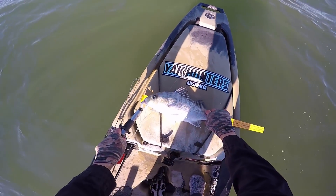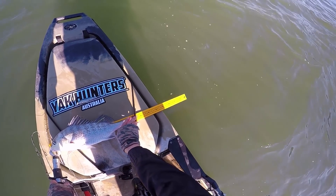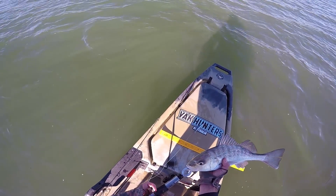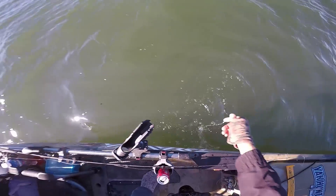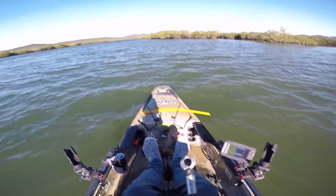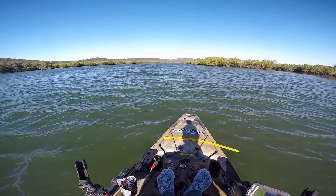I just popped a tag in that guy and he is... let's see... 43 centimetres! Alrighty, we'll get this guy back — off he goes. I've only got a couple of hours to go before I have to pull out, it's going to be dark soon. See if I can't get a couple more fish before that tide gets up too high.